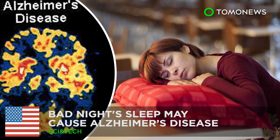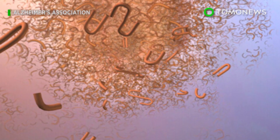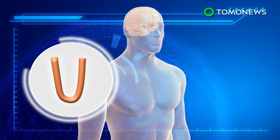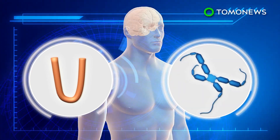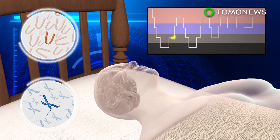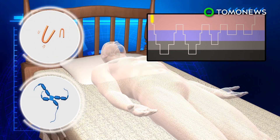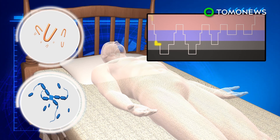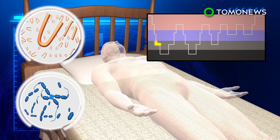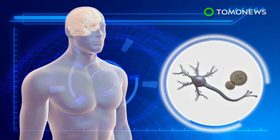Sleep tight if you don't want to get Alzheimer's. A new study shows that even a single bad night's sleep could raise levels of a protein that may lead to clogs in the brain and result in dementia. Amyloid beta and tau are two proteins that are naturally produced but can cause clogs and tangles in the brain. They are cleared away during slow-wave sleep. Experiments have shown amyloid levels increased by about 10% with tau levels also increasing after slow-wave sleep is disrupted for just a few consecutive nights.